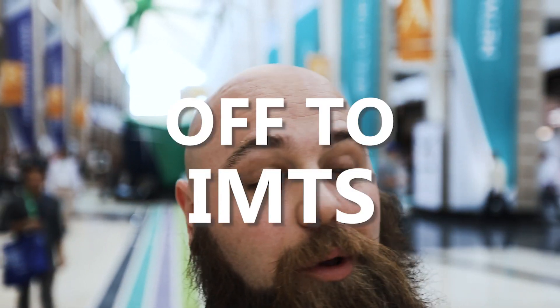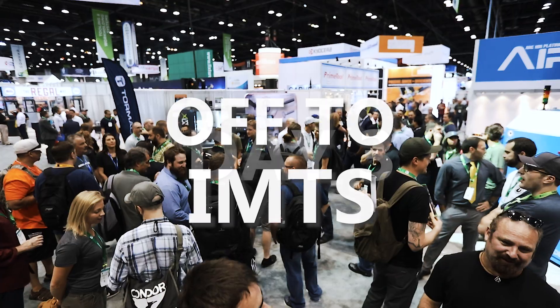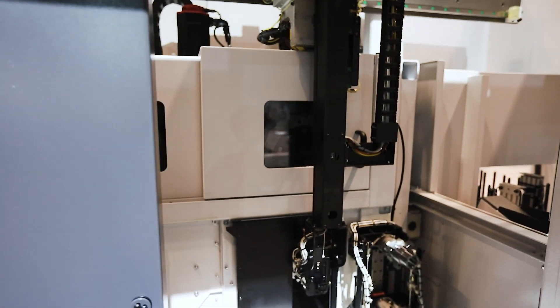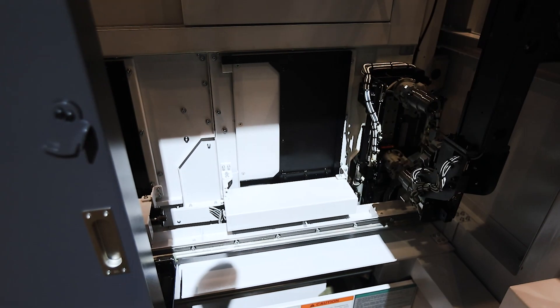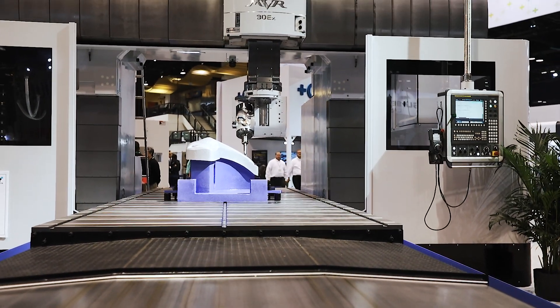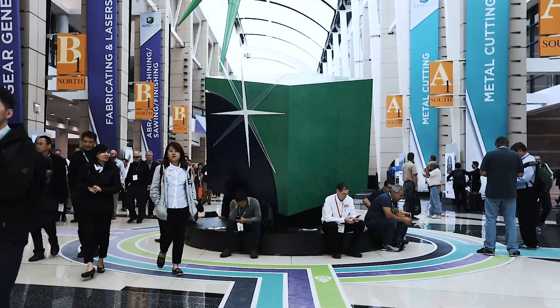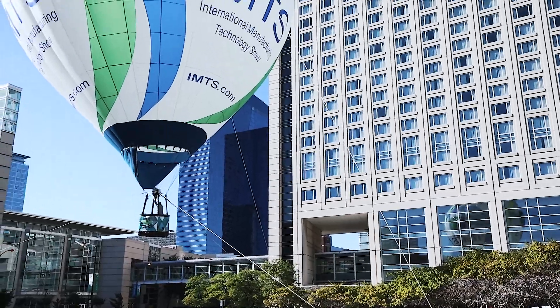Today is day three of IMTS and I finally managed to get into the main hall — it's massive as always. There's always the traditional IMTS ballet of robots, which Fanuc is always infamous for putting on.